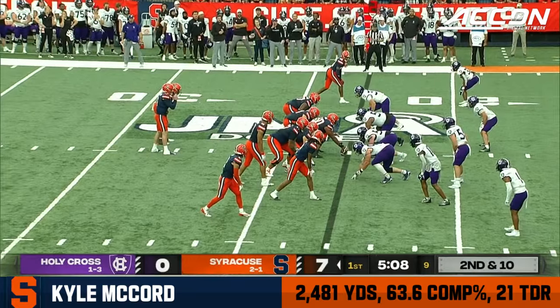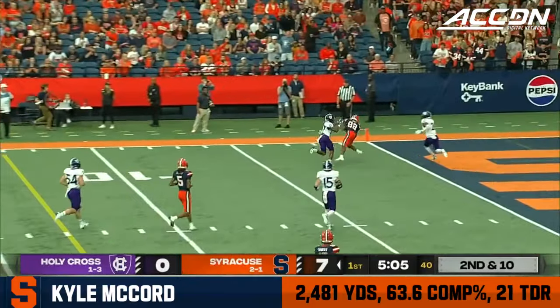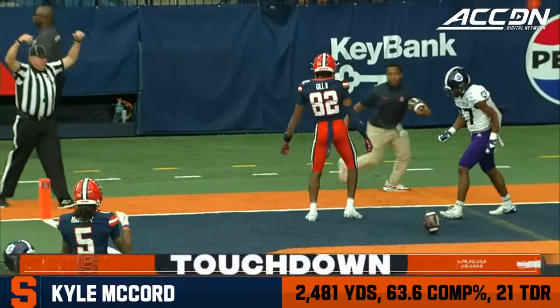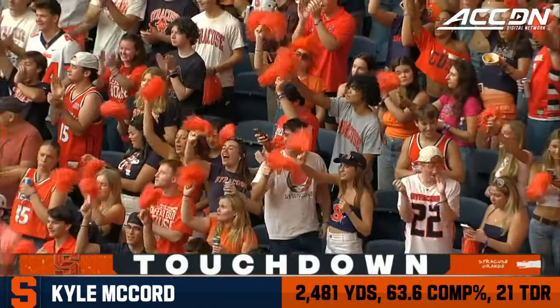We see McCord — initially a good pocket but he has to break out. He's not a dual-threat quarterback, but he certainly has the athleticism. Call it a chip, call it whatever you want — he's just playing with a lot of motivation this season after missing last year. Down to the end zone — touchdown, Syracuse!